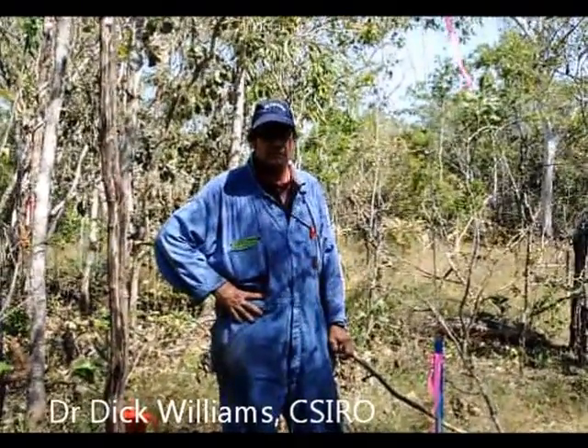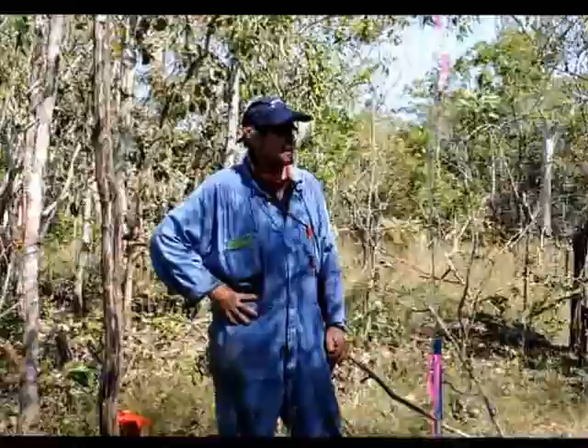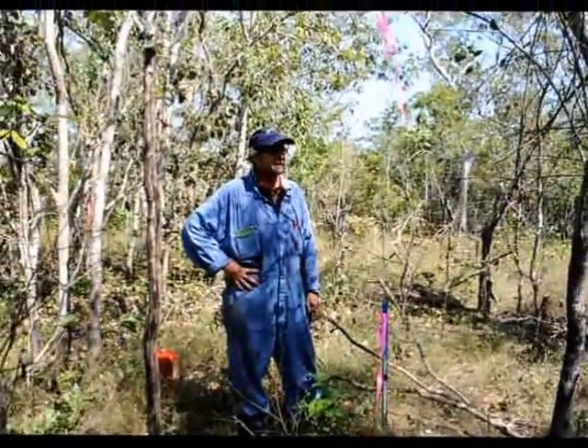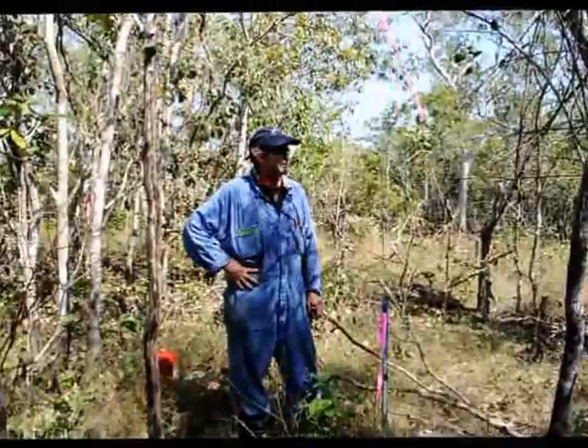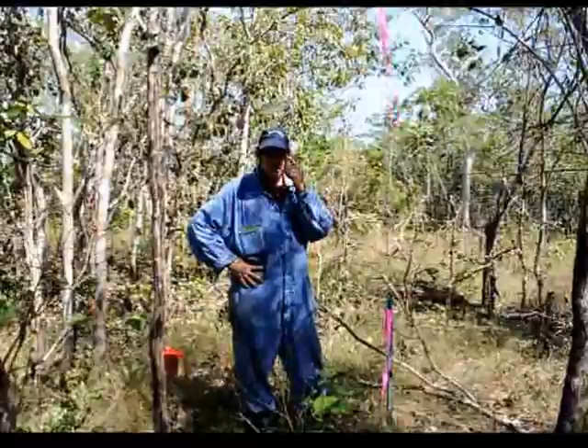G'day, I'm Dick Williams, I'm a fire ecologist with CSIRO Ecosystem Sciences in Darwin. And here we are at the Territory Wildlife Park, about 100km out of Darwin, and we're in the middle of a burning for biodiversity fire experiment.